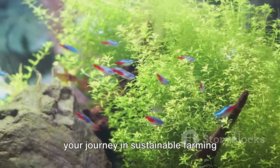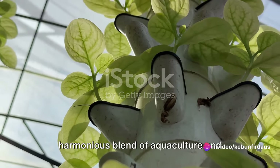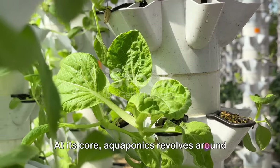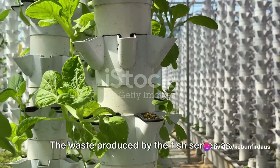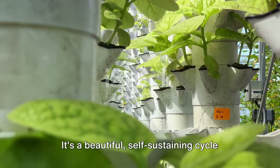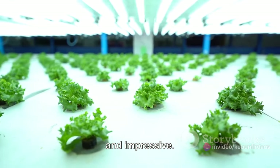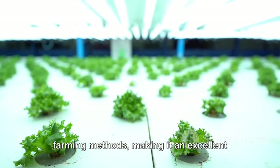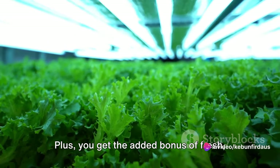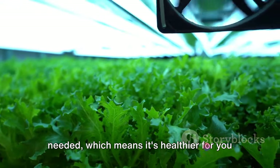With these steps, you're ready to start your journey in sustainable farming through aquaponics. To wrap up, let's revisit the wonders of aquaponics. This innovative system represents a harmonious blend of aquaculture and hydroponics, offering a sustainable solution to the challenges of conventional farming. At its core, aquaponics revolves around the symbiotic relationship between fish and plants—the waste produced by the fish serves as an organic food source for the plants, and in turn the plants naturally filter the water. It's a beautiful, self-sustaining cycle that mimics the wonders of nature right in your backyard. Aquaponics uses less water than traditional farming, saves space, and provides fresh organic fish and vegetables. No chemical fertilizers or pesticides are needed, which means it's healthier for you and better for the environment.